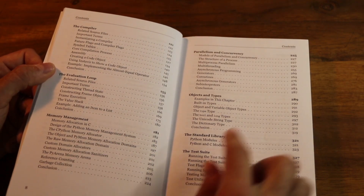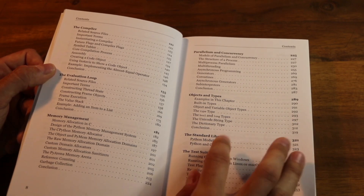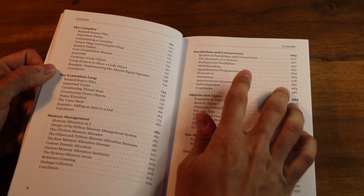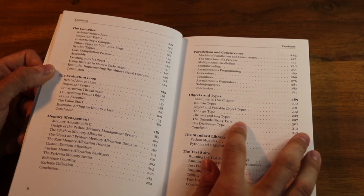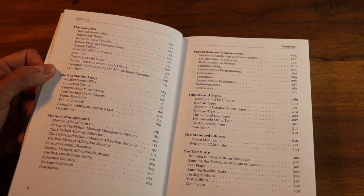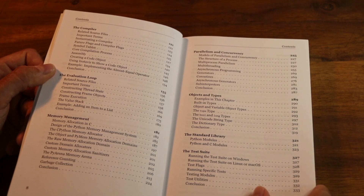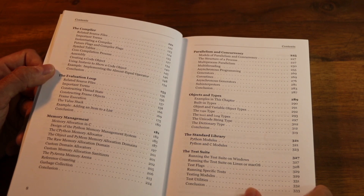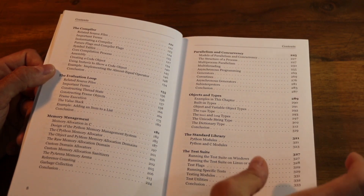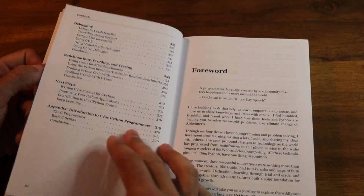The next chapters are more things that you have control over as a Python user: memory management, parallelism and concurrency, objects and custom types. Then the standard library and the testing chapters build on top of that. We also talk about the test suite and how to test CPython itself.